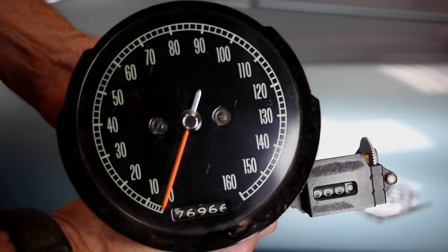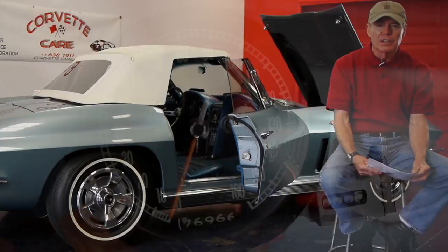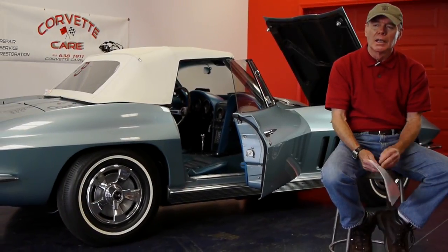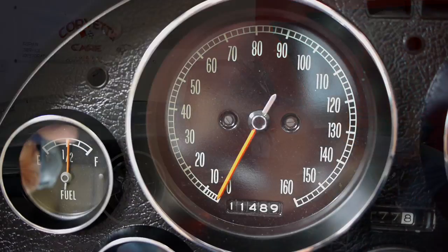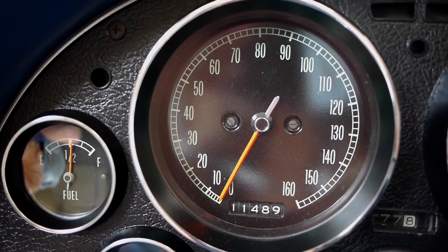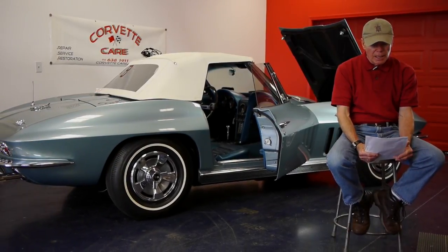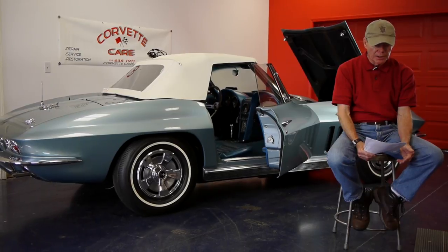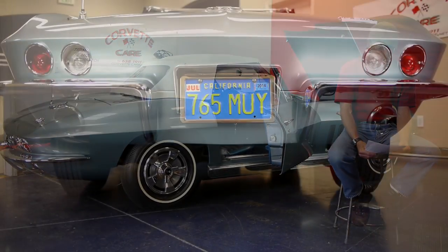I have the original odometer, and it broke at 76,000 miles — that was in 1970. The present mileage of 11,500 accurately reflects how many miles it's been driven in the last 45 years. So you can see it's been kind of a hangar queen for most of that time.